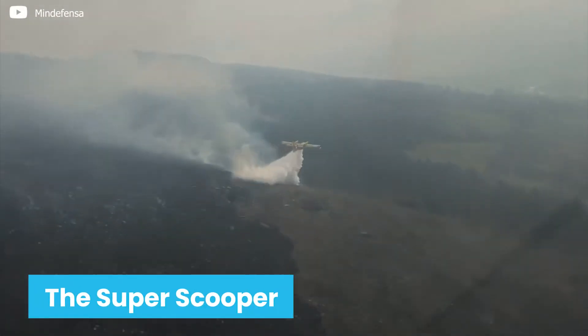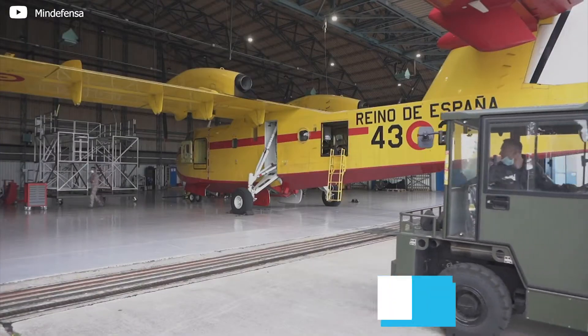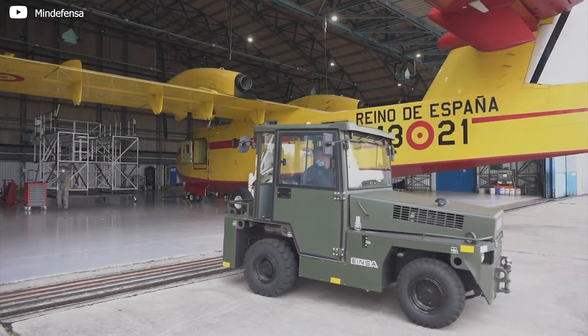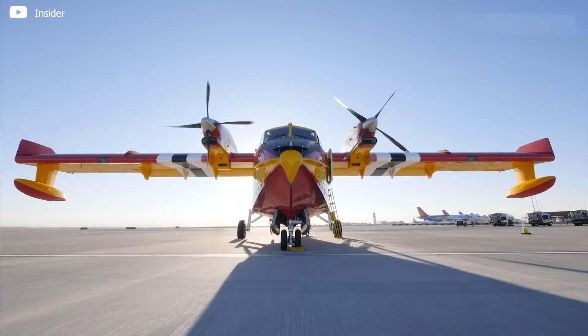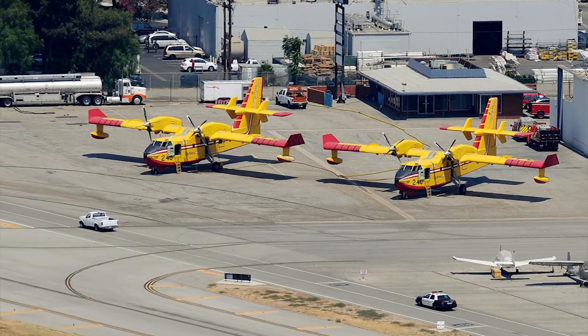The Super Scooper is one of the most expensive aerial firefighting aircraft ever made, costing around $30 million. It's a giant boat with giant wings, and it's built like a tank. There is no other plane like it in the world.